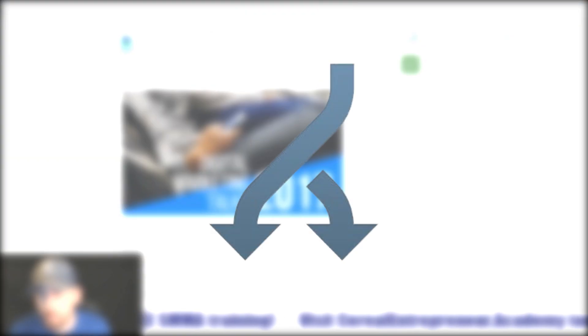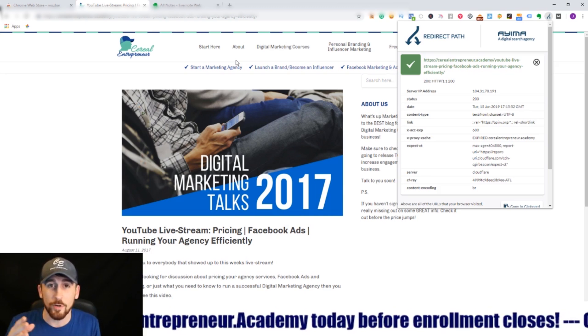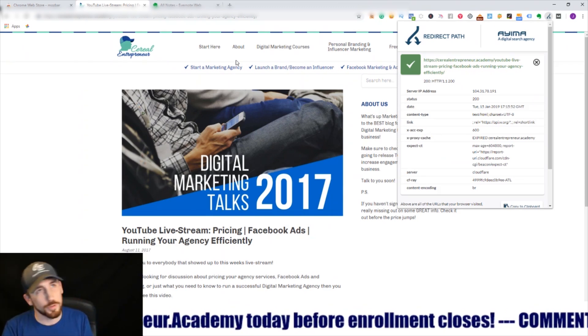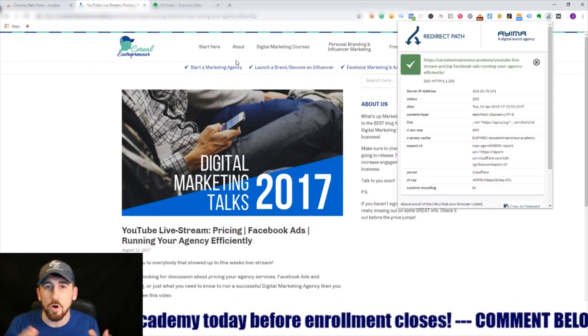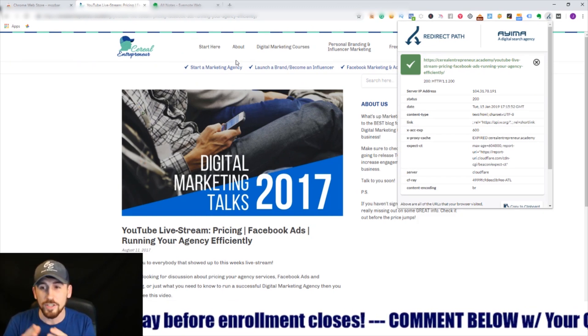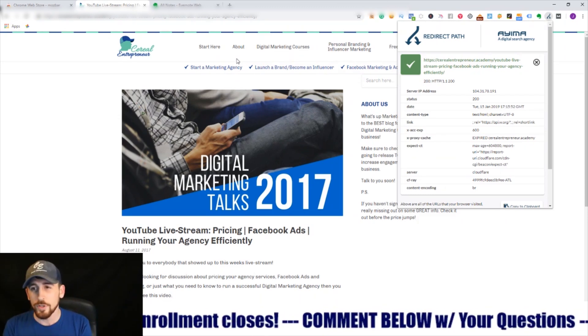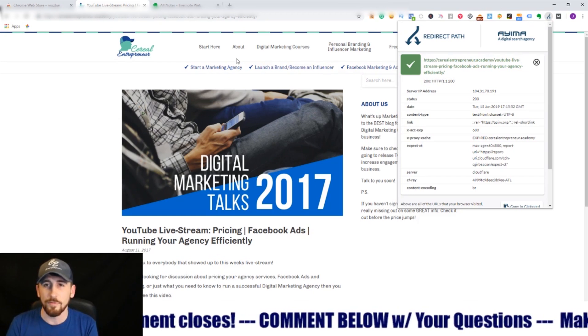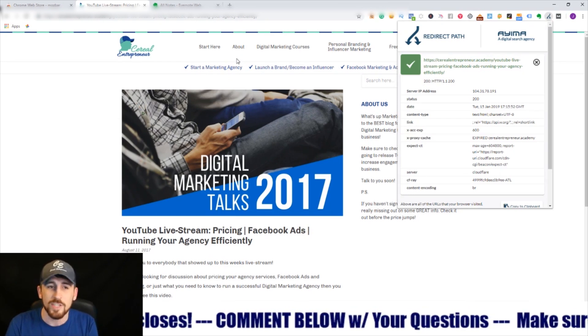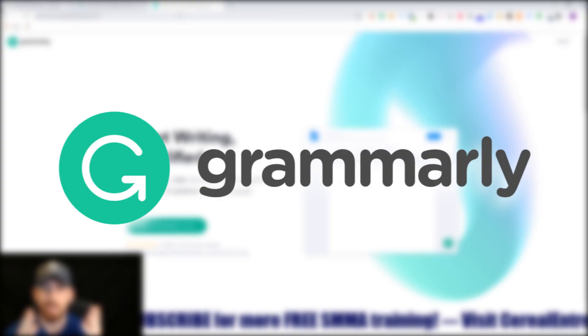The eighth tool is Redirect Path. It shows you if any links on your page are not redirecting properly, looking for 301, 302, 404, and 500 errors and other redirect link types. If they're functioning improperly, it lets you know you need to go check that out — a really cool tool to gather information about your on-page SEO performance.